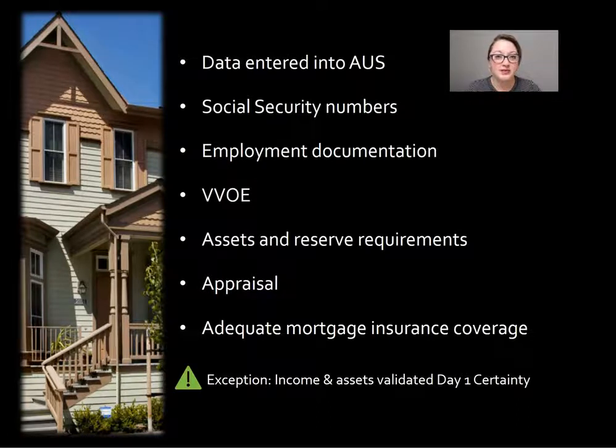The only exception would be for income and assets — those do not need to be included in a pre-funding QC review if the lender is using the DU validation service, which is Day One Certainty.